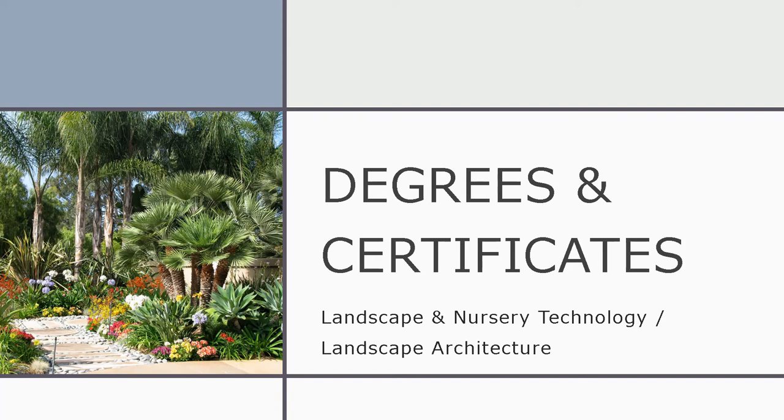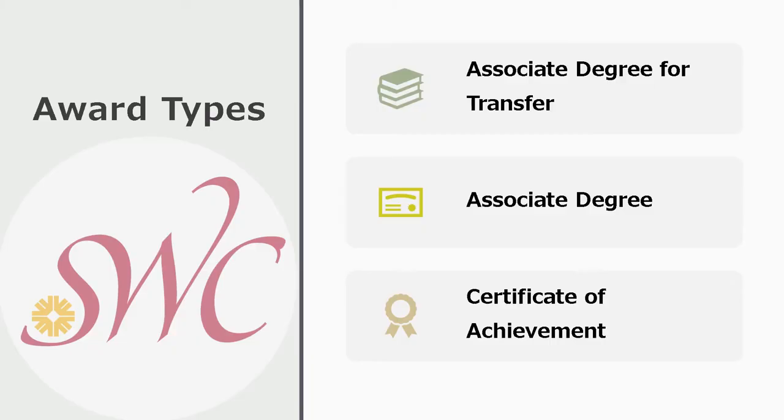We're going to do a quick overview of the degrees and certificates that you can earn in the Landscape and Nursery Technology and Landscape Architecture departments at Southwestern College. This is the current offerings — we've had different ones previously and will have different ones in the future. There are three types of awards: the associate degree, the associate degree for transfer, and the certificate of achievement.